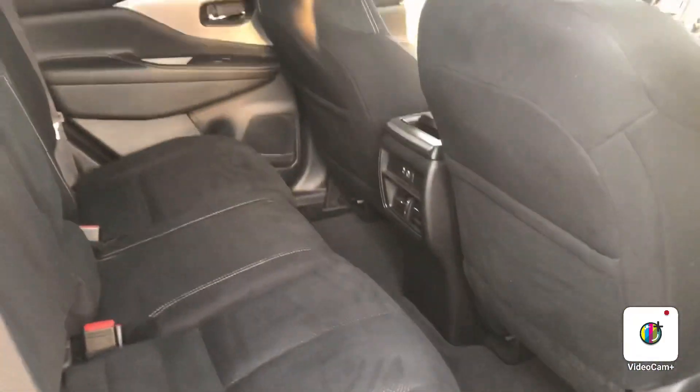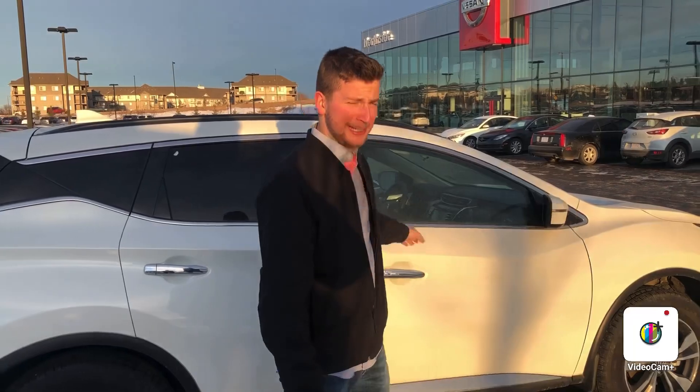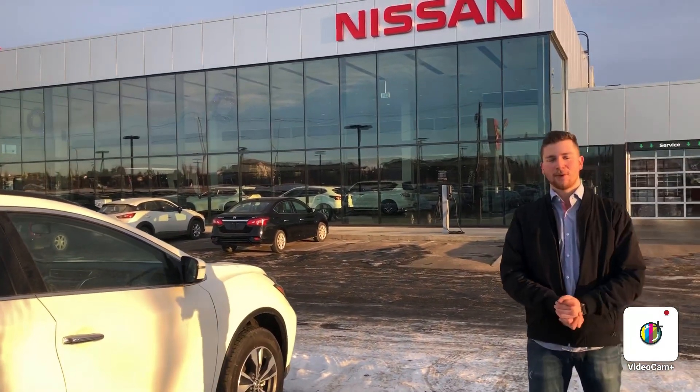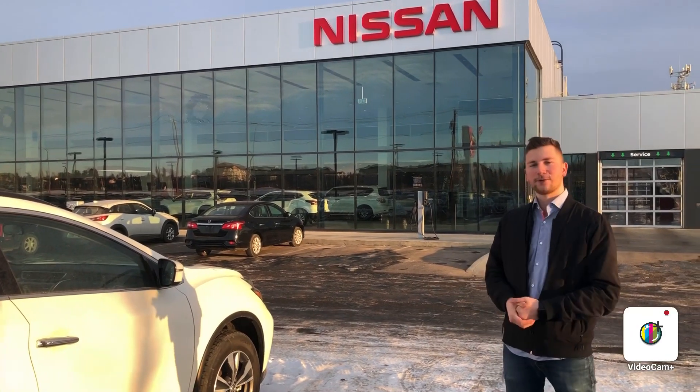Very comfortable cloth seating. Again, Steph here from Northside Nissan. I know you're all the way out in Fort Sask, so I'm going to make it easy for you. If you have any questions, feel free to give me a shout at 780-456-1449 and we'll go from there. Thanks so much.